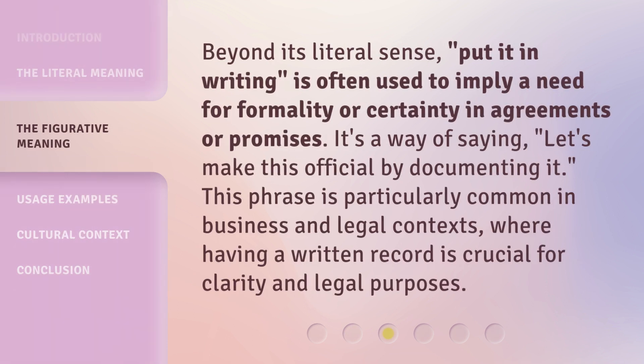Beyond its literal sense, 'put it in writing' is often used to imply a need for formality or certainty in agreements or promises. It's a way of saying, let's make this official by documenting it. This phrase is particularly common in business and legal contexts, where having a written record is crucial for clarity and legal purposes.